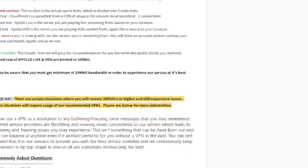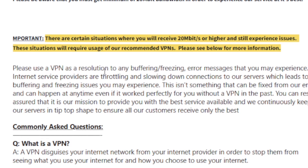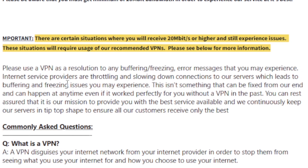This was reported by Apollo Group TV themselves: please use a VPN as a resolution to any buffering, freezing, or error messages you may experience. Internet service providers are throttling and slowing down connections to their servers, which leads to buffering and freezing issues. This isn't something that can be fixed from their end and can happen at any time, even if it worked perfectly without a VPN in the past.